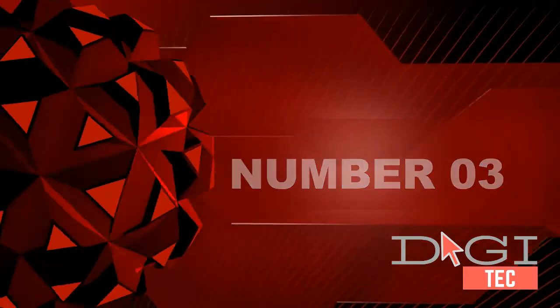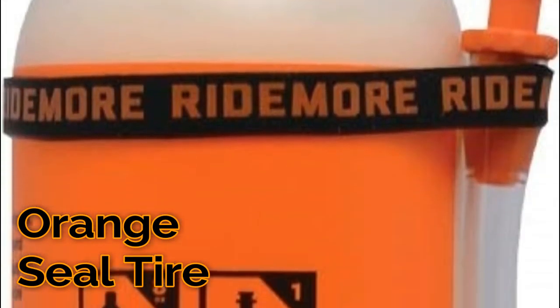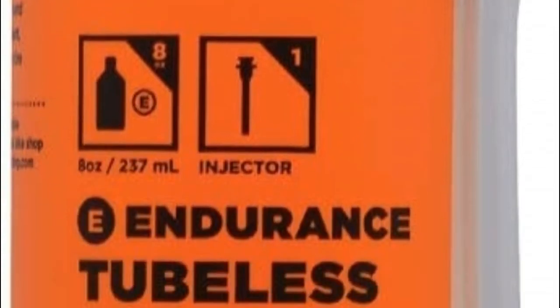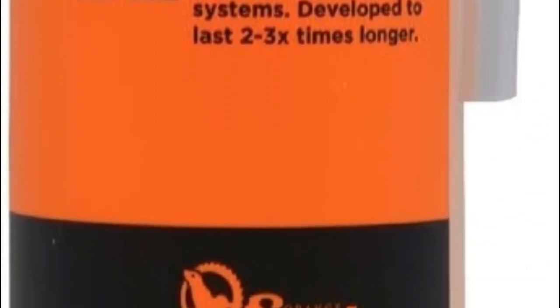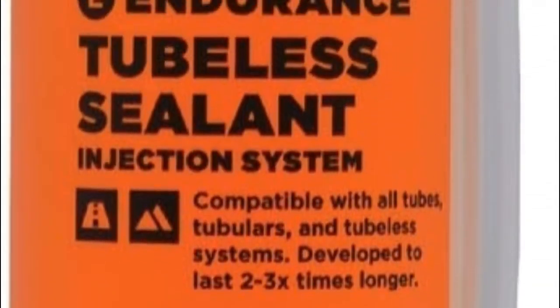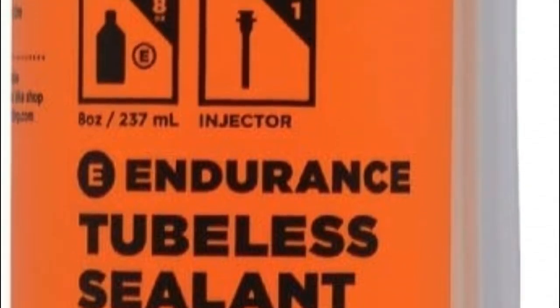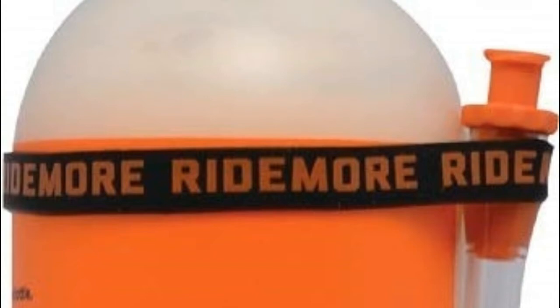Number three: endurance tubeless tire sealant with eco-friendly formula to maximize longevity, enabling riders to go longer between top-offs. Quick sealing properties you've come to expect. Seals punctures up to 1/4". Performs under varying temperatures and altitudes.